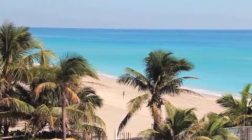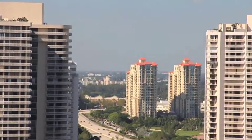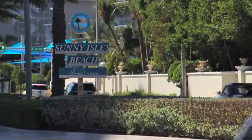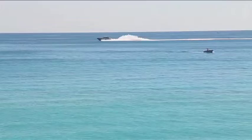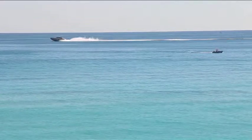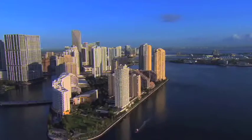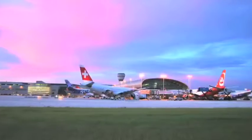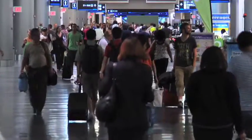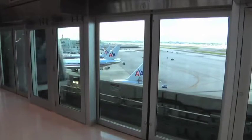Here the best of beachfront living merges with all things exciting about city life. Regalia is located in prestigious Sunny Isles Beach, on an 180-foot wide oceanfront parcel overlooking the most pristine and widest beach in South Florida. Just minutes from Miami Beach, downtown Miami, and some of the finest shopping in the world, Regalia is situated in an international hub with the global gateways of Fort Lauderdale and Miami International airports easily accessible.